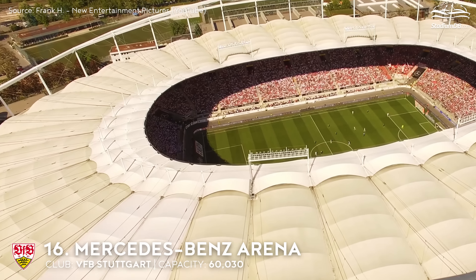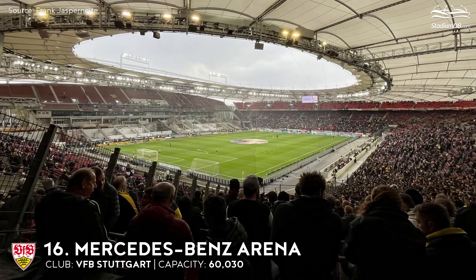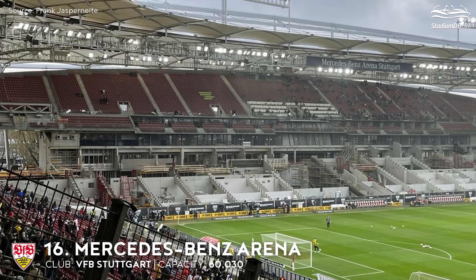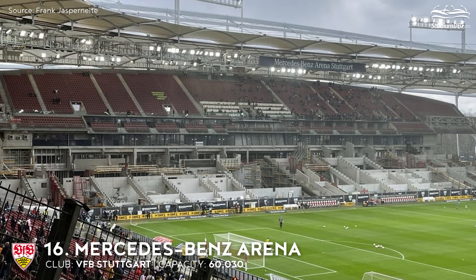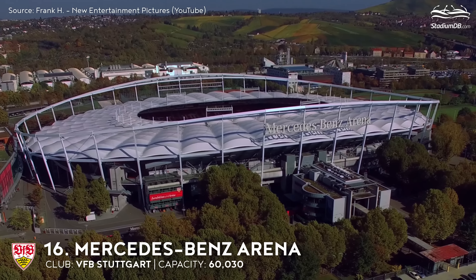Mercedes-Benz Arena is currently being modernized ahead of Euro 2024, and only 47,500 spectators can currently enter the arena. At the beginning of the season, the seats of the main stand's lower tier are to be opened and the capacity will slowly be increasing again. The overall commissioning of the new stand is planned for the start of the second half of 2023–2024.